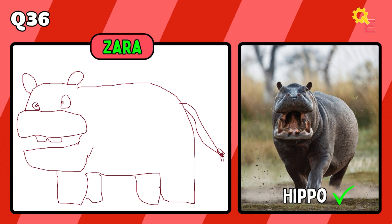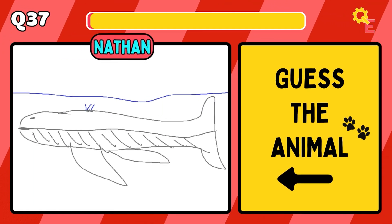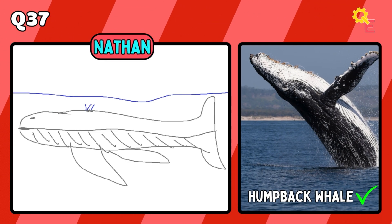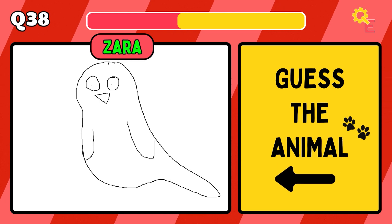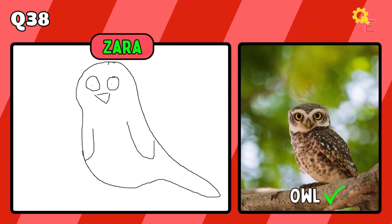That one's pretty good — it's a hippo. That one's pretty good. The answer is a humpback whale. Looks more like Casper the ghost, but apparently it's an owl.